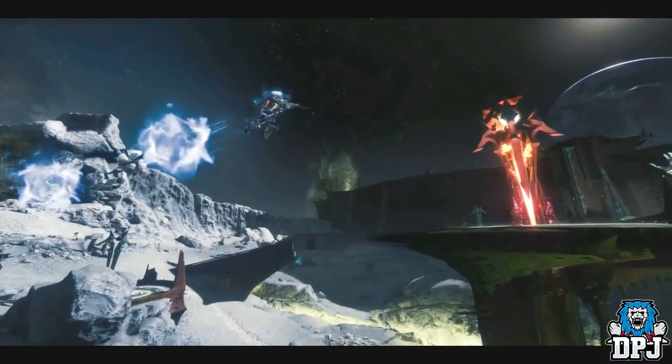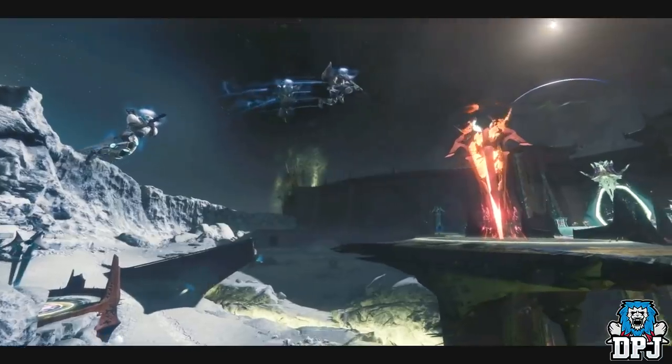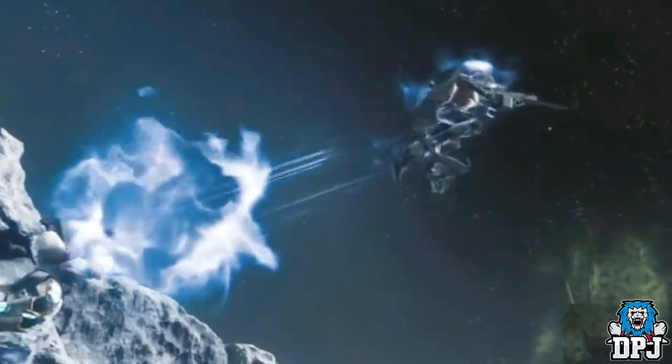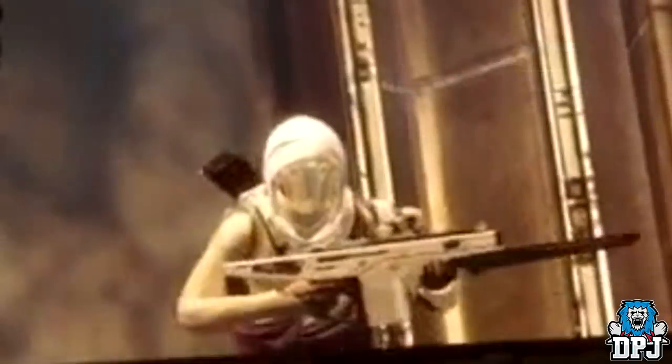I didn't use the Monte Carlo much in Destiny 1 because auto rifles weren't that great toward the end of the game. They never made a recovery after Bungie initially nerfed the Suros Regime back in the early days, which basically wiped out auto rifles across the board. In my opinion they never made a solid comeback, so I never gave the Monte Carlo a proper chance.